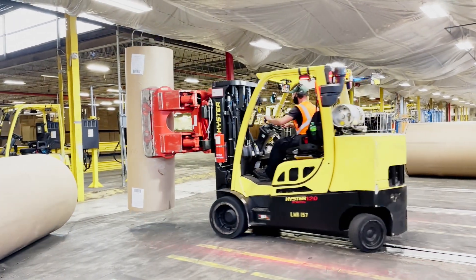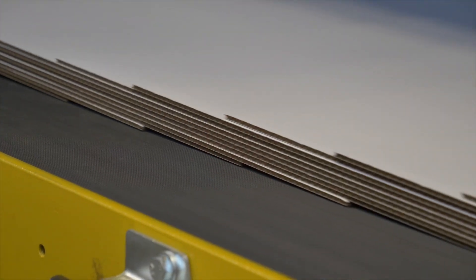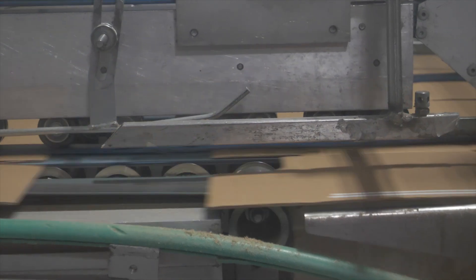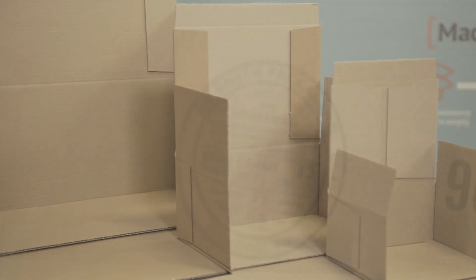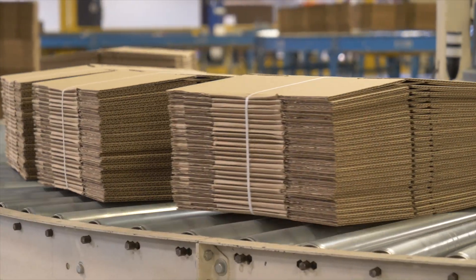Once inside the box plant, the paper rolls are fitted on a corrugator and pressed together at high speeds to create corrugated cardboard sheets. Those sheets are then cut, scored, folded, and glued in thousands of combinations to create sustainable packaging for some of the most recognizable brands in the world, right here in Reading.